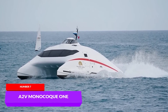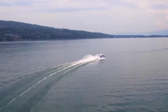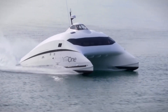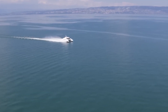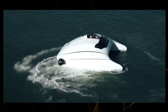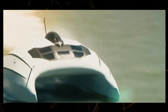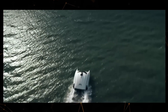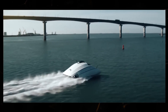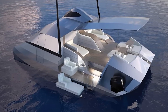The innovative catamaran, the A2V Monocoque, is designed and built by Advanced Aerodynamic Vessels from La Rochelle. The secret to the impressive performance of this 35-foot boat lies in the wing-like shape of its central section. When air flows through the tunnel between the hulls, the lower part generates lift — the faster you go, the easier the boat glides on the water. The catamaran is powered by two 350-horsepower turbo-diesel engines from Yanmar. It cruises at a speed of 57 miles per hour and can reach a top speed of 70 miles per hour.